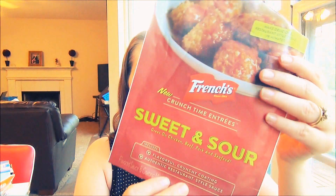We also tried the French's Crunch Time Entrée sweet and sour packet. We used it on pork and it was so good — real simple, you only needed flour, your pork, and an egg. My family really liked it. It's not something we'll do every month, but it worked great a few weeks ago and they really loved it.